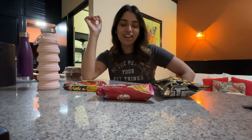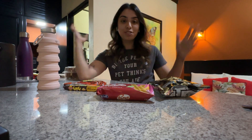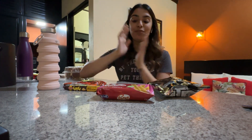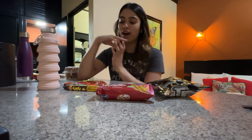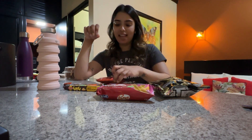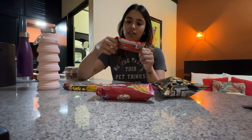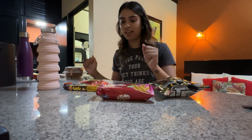Hi everyone! Welcome back to Inara Eats. Today I am in Costa Rica and I'm really excited because I'm gonna be trying some local treats that I found at the gift shop and sharing my opinion on them. I'm in my hotel room as you can probably tell, and I did not bring any of the stuff that I typically use, so just bear with me here.